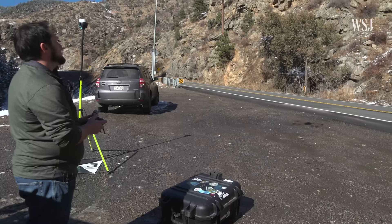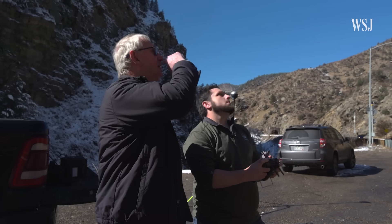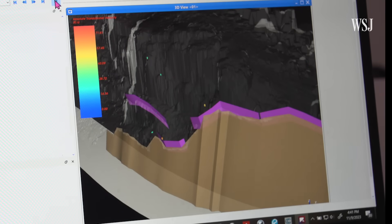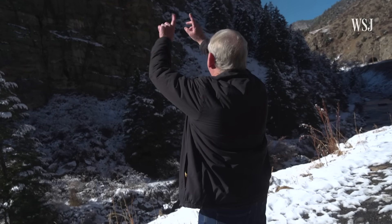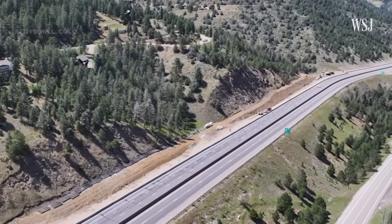Hume and his team use a drone to take hundreds or even thousands of photos of the rock face to create 3D models, which he uses to simulate different types of rockfall. This helps him decide the most stable angle to cut the rock face. When you cut rock like this, you've got to blast it.